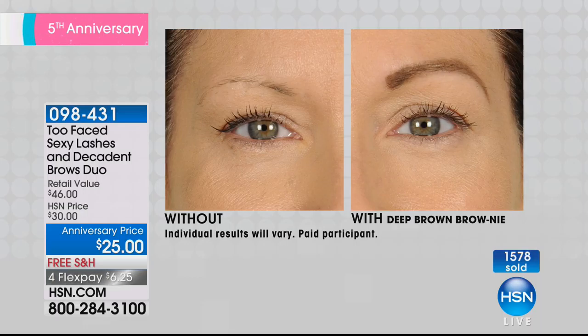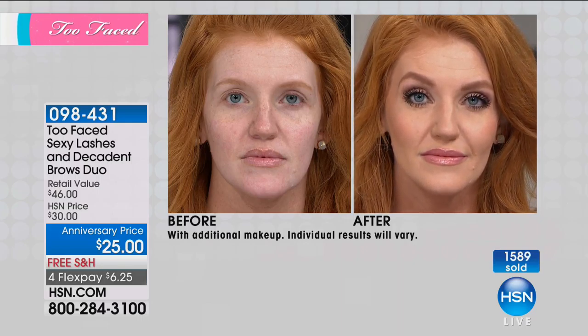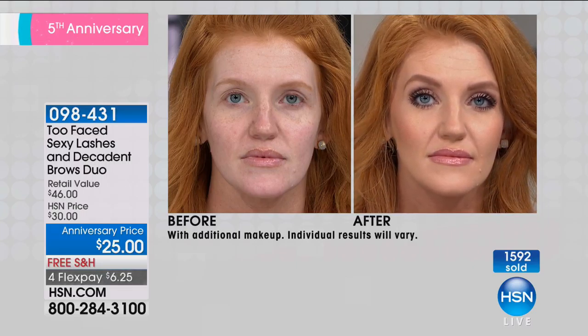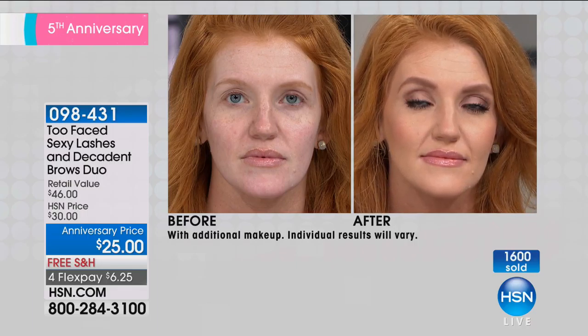Look at that before — look at those brows. Can you show Tabitha? Because Tabitha has red hair, and we talked about the auburn pencil. She is a great example of rocking that auburn brow. How gorgeous is that? Look at her eyes — all framed now. Gorgeous. What a huge difference — they frame your face, and you also get that gorgeous uplifted look. She looks absolutely stunning.